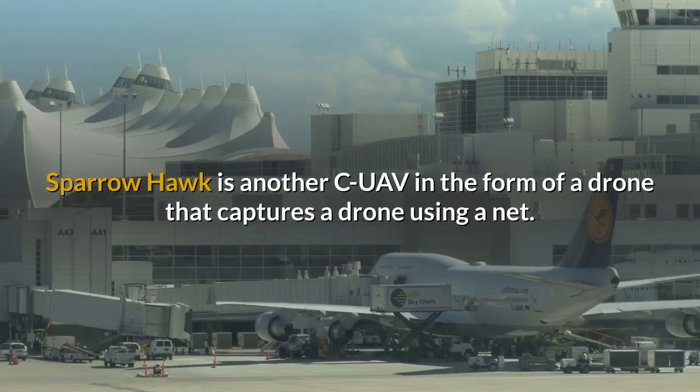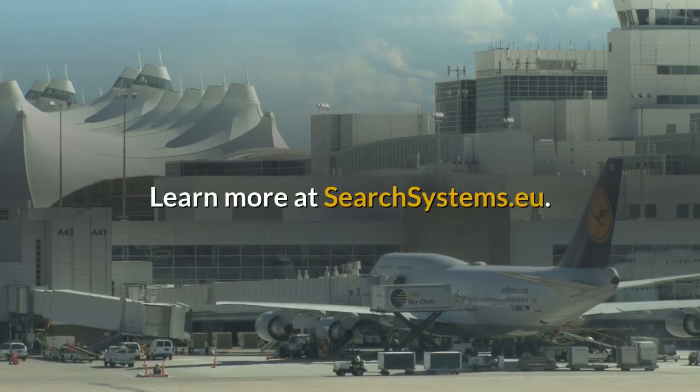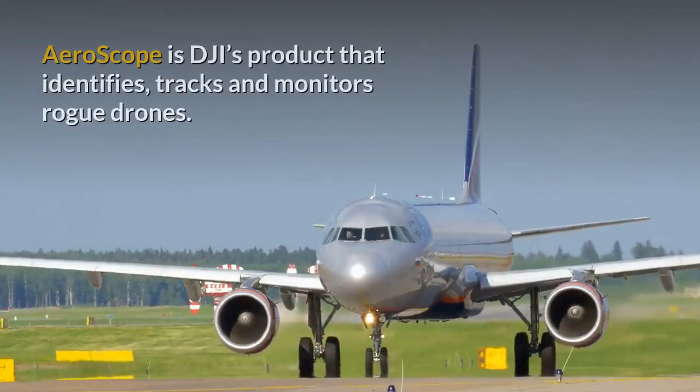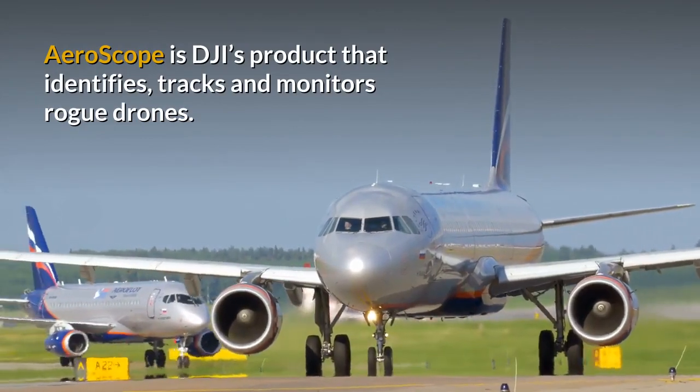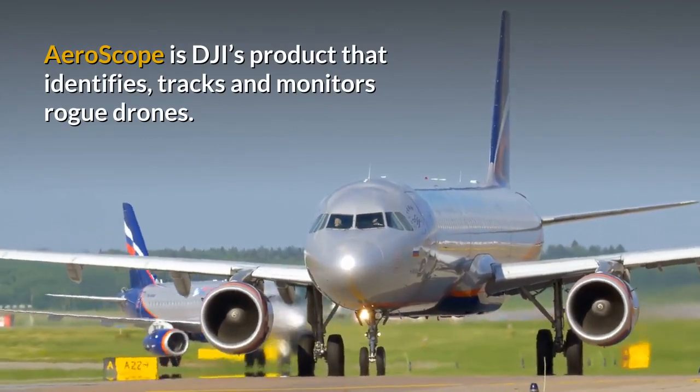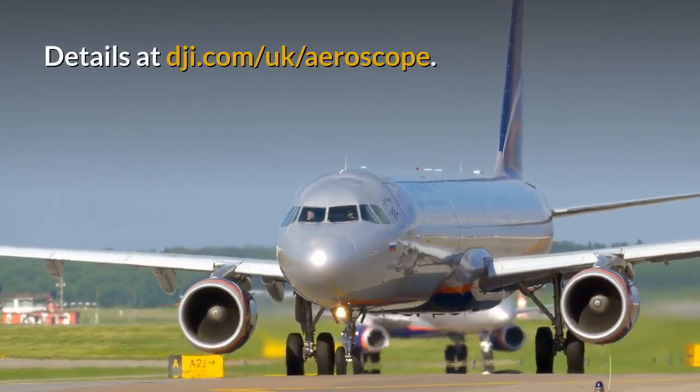Sparrowhawk is another CUAV in the form of a drone that captures a drone using a net. Learn more at searchsystems.eu. And finally, Aeroscope is DJI's product that identifies, tracks and monitors rogue drones. Details at dji.com/aeroscope.